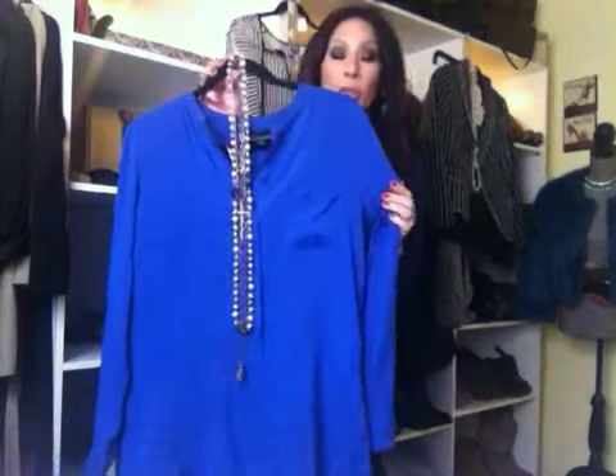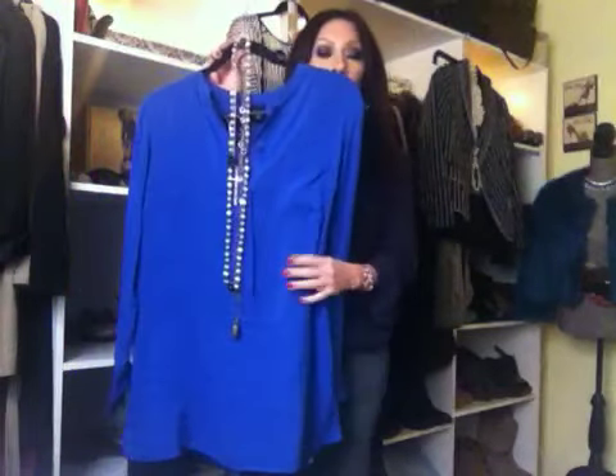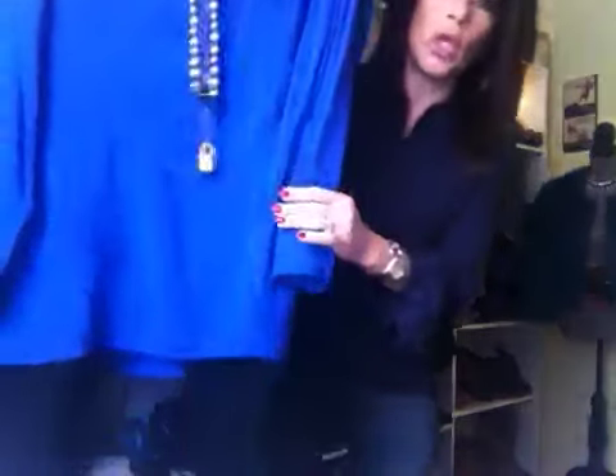I got this tunic at Marshalls. It's a Cynthia Rowley brand — it was on clearance, I only got it for like $10. I got it because the color is just gorgeous. I don't have a cobalt blue, and it was very popular on the runways for autumn/winter. So I picked it up because it was on clearance. It's a long tunic. I can pair it with skinny jeans or leggings and a pair of black flats. I think it's just absolutely gorgeous — it's a Cynthia Rowley tunic and it comes quite long.